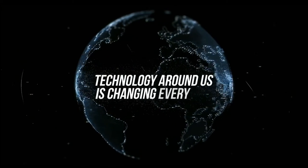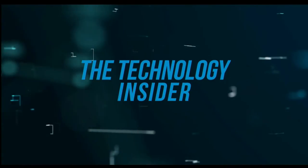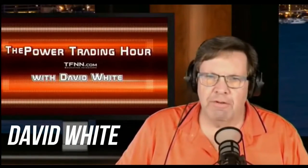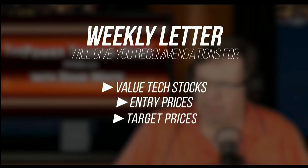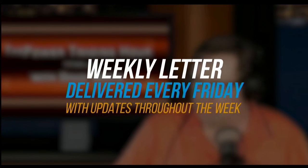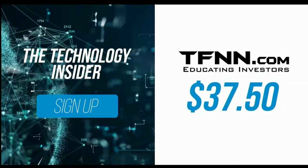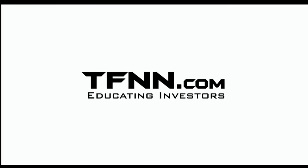The technology around us is changing every day. David White's investment newsletter, The Technology Insider, is designed to give you all the information you need to understand the technology that shapes today's markets and tomorrow's future. David White's weekly newsletter gives you specific recommendations for value tech stocks, as well as entry prices, target prices, and stops to set for each trade — delivered every Friday with updates throughout the week. Get The Technology Insider at TFNN.com for only $37.50. Try it risk-free today with our 30-day money-back guarantee.